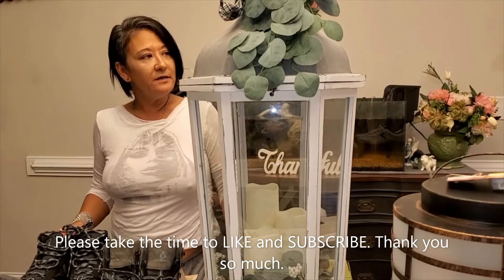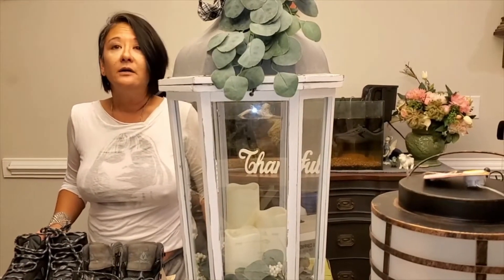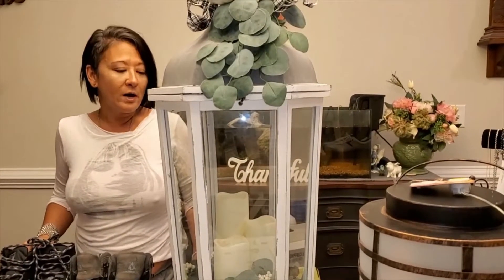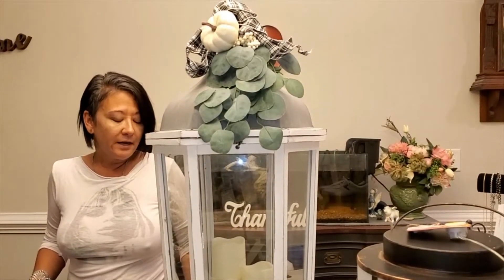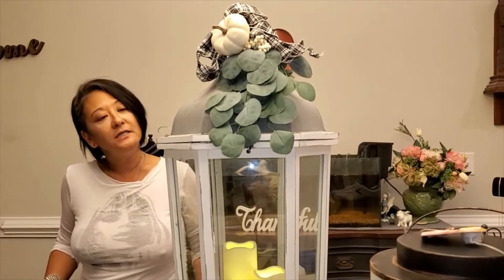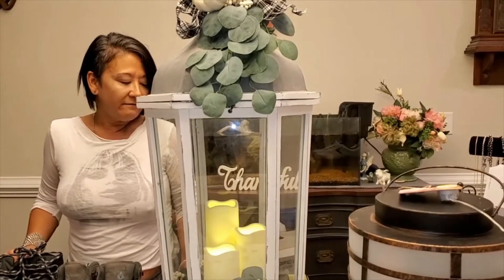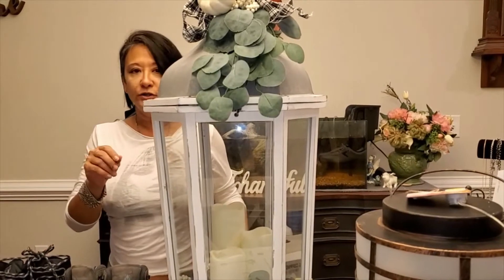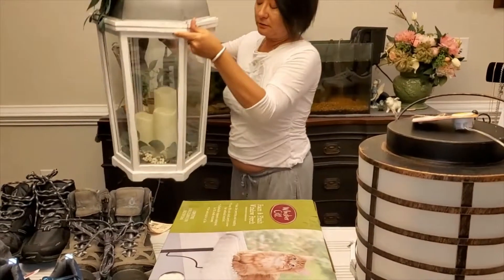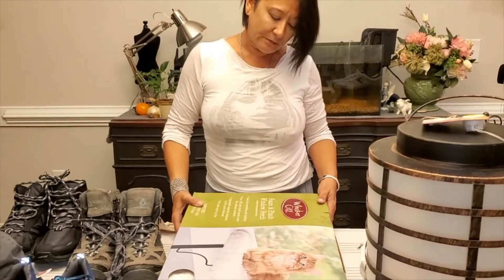The first thing I have is a Kirkland's lantern and it is about 24 inches tall — it is huge and beautiful. It has pumpkins, berries, and white accents — very fall decor — and it lights up. It retails for $119 and I am not selling it for that price. It's just gorgeous, perfect for putting on your front porch just in time for Halloween and fall.